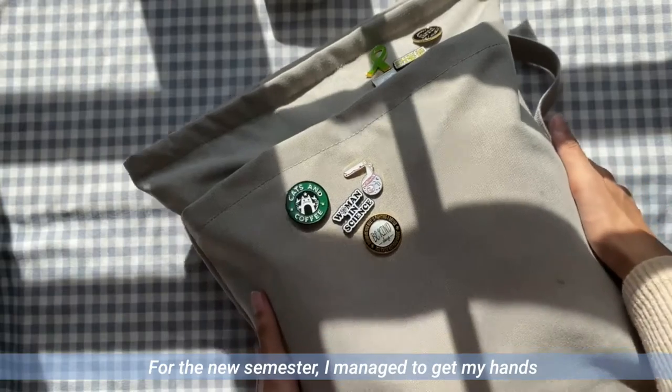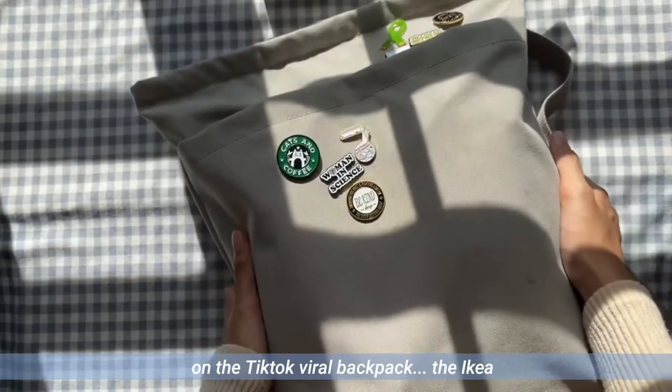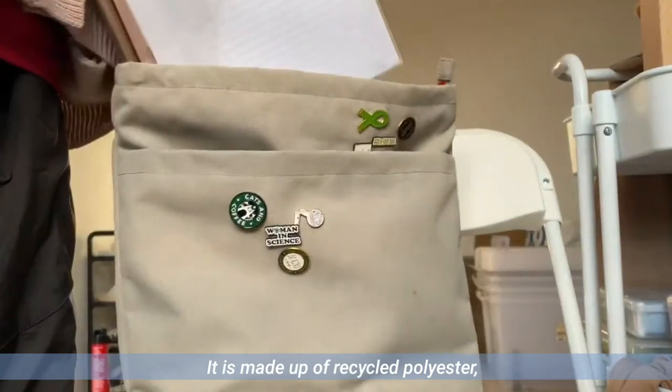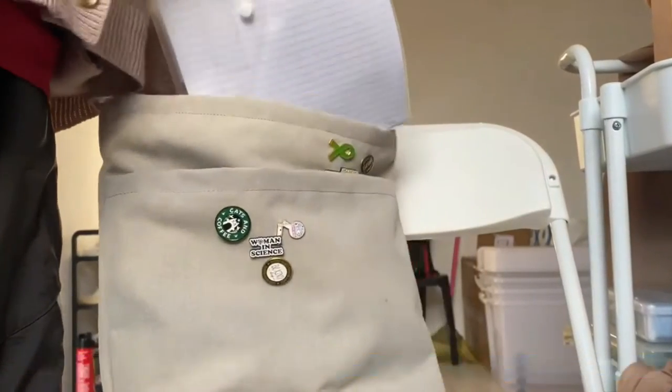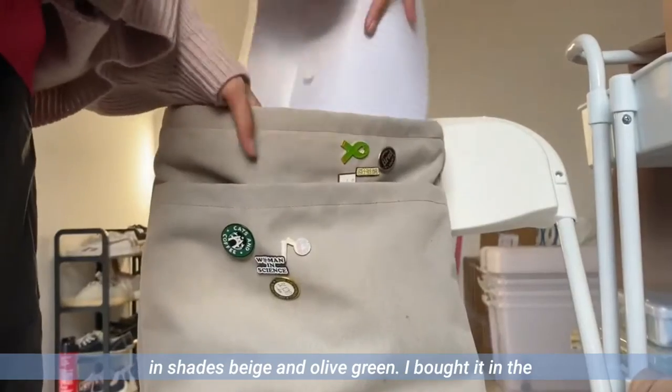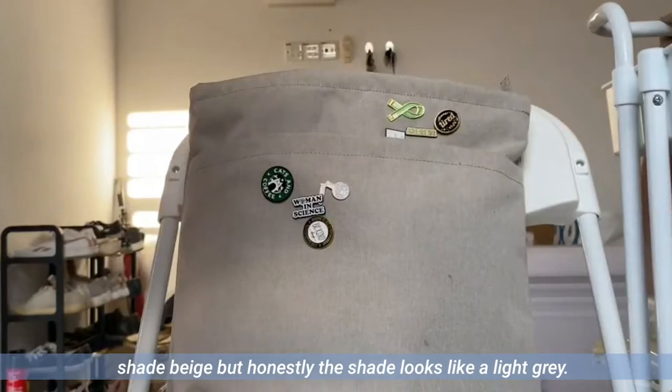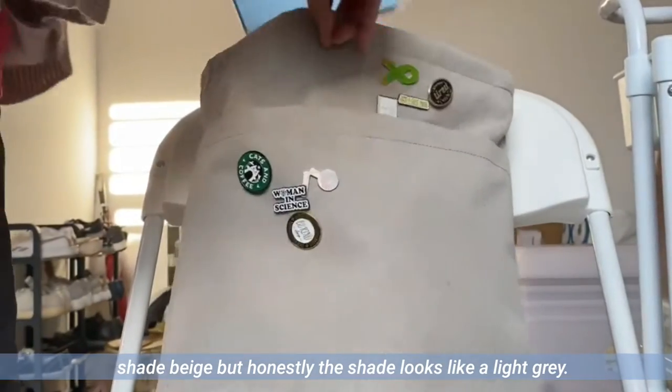For the new semester, I managed to get my hands on the TikTok viral backpack — the IKEA one. It is made up of recycled polyester, is water resistant, and comes in beige and olive green. I bought it in beige, but honestly the shade looks like a light grey.